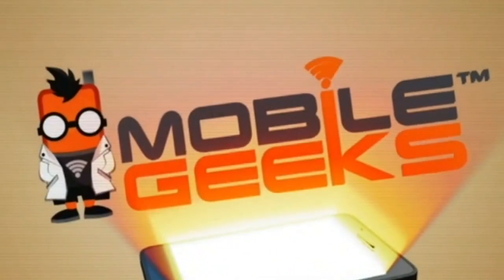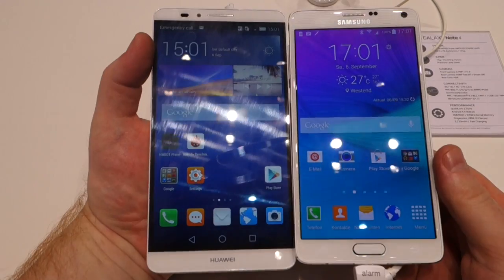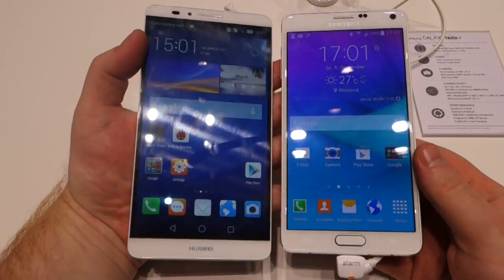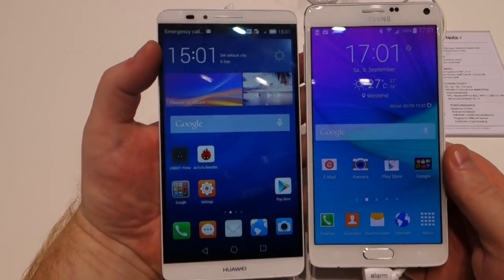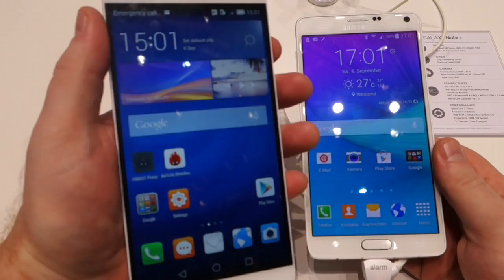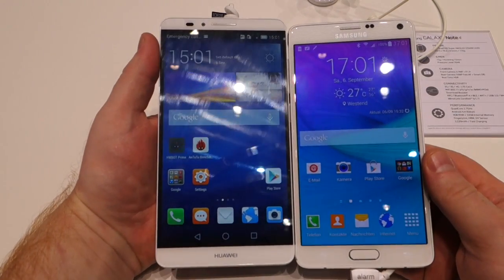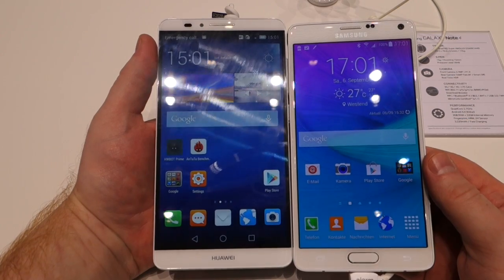Mobile Geeks coverage of IFA 2014 is powered by Asus and Mercedes-Benz. Hi everybody, this is Stu from Mobile Geeks and we're here at IFA 2014 in Berlin. We've just acquired the Huawei Ascend Mate 7, and I thought it would be a great idea to compare it to the latest and greatest from Samsung, which is of course the Galaxy Note 4.